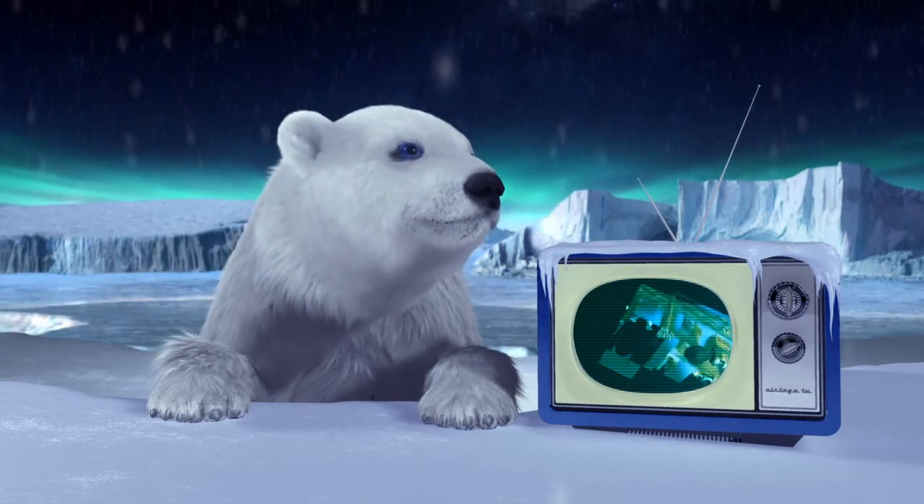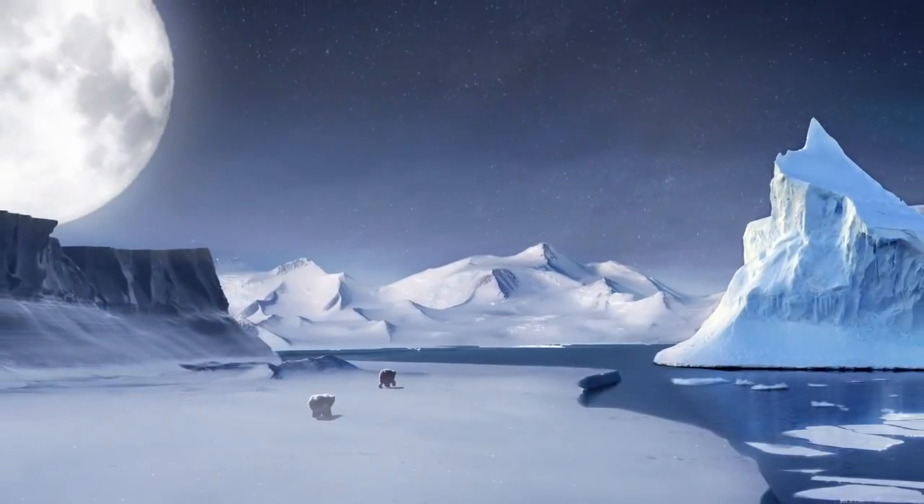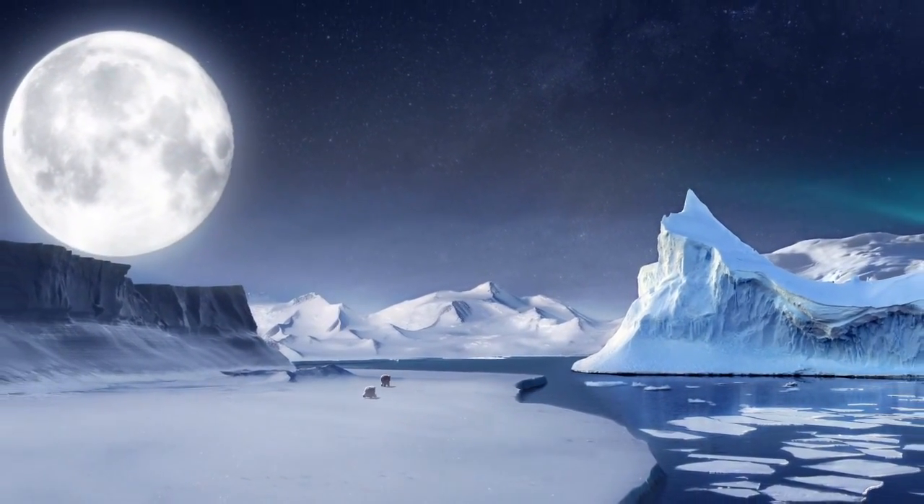Nippy, come on, let's go. Okay, Mom. Gotta go. See you later. Wait, Mom, wait up. Don't go so fast — it's icy. Bye!